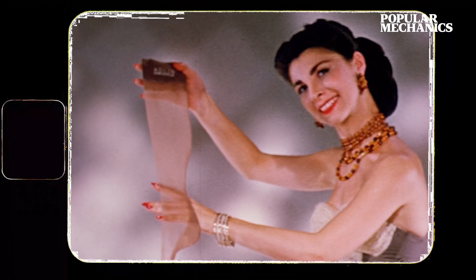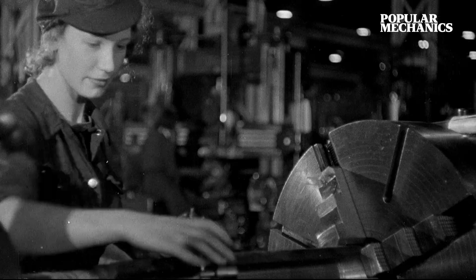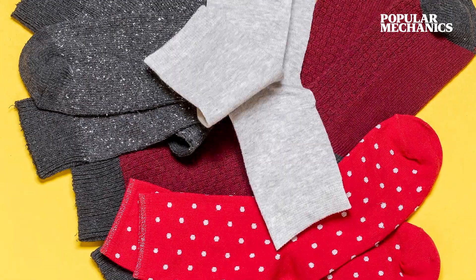During World War II, nylon was in short supply, so women would paint their legs with gravy powder to replicate tights. Everyone helped in the war effort. By 1943, women were building planes and tanks, working in factories and making uniforms. One woman even sewed 1,000 socks.